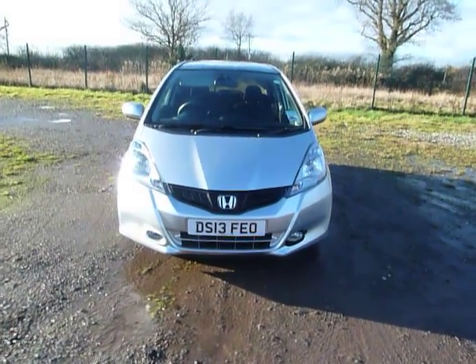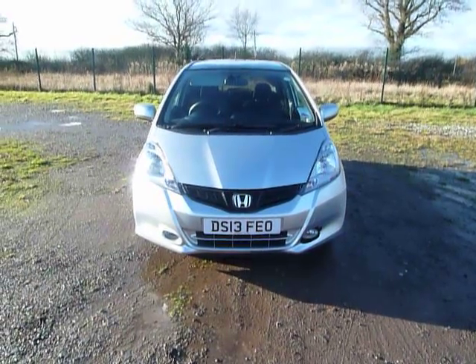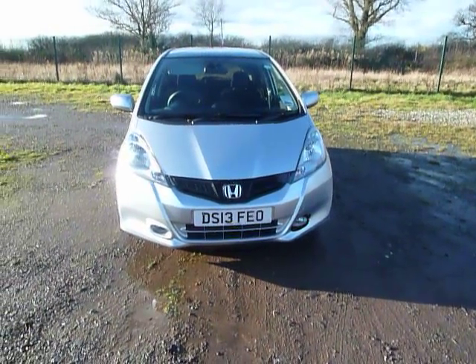Hello and welcome to JT Hughes Honda. My name's Laura and today I'm presenting to you our Honda Jazz. The Honda Jazz is our five-door hatchback and it is the smallest within our Honda range.